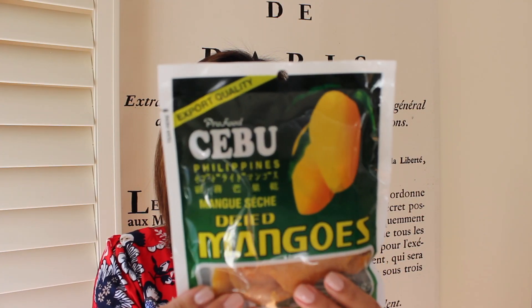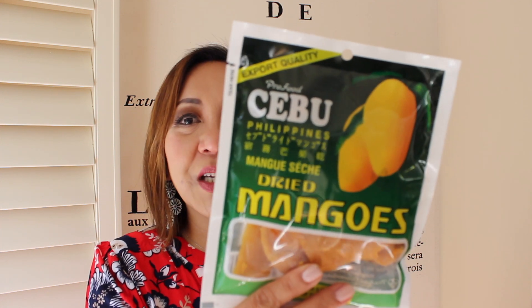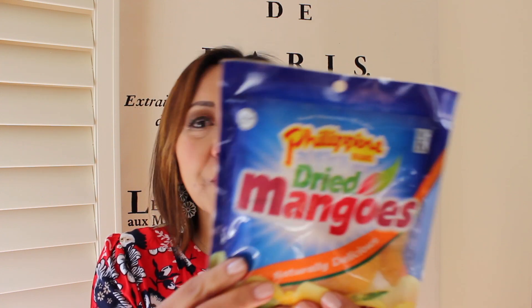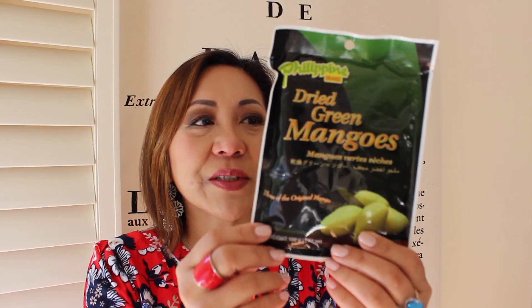The problem with me is once I open it I'll have to finish it in one sitting — that's a real problem, but they are the best. These are all manufactured by the one company, Pro Food International Corp. This third product is just a different packaging. Then there's also green mangoes — I like the normal yellow mango better. This is a small packet, just 100 grams, so maybe this is the one I'll try today.